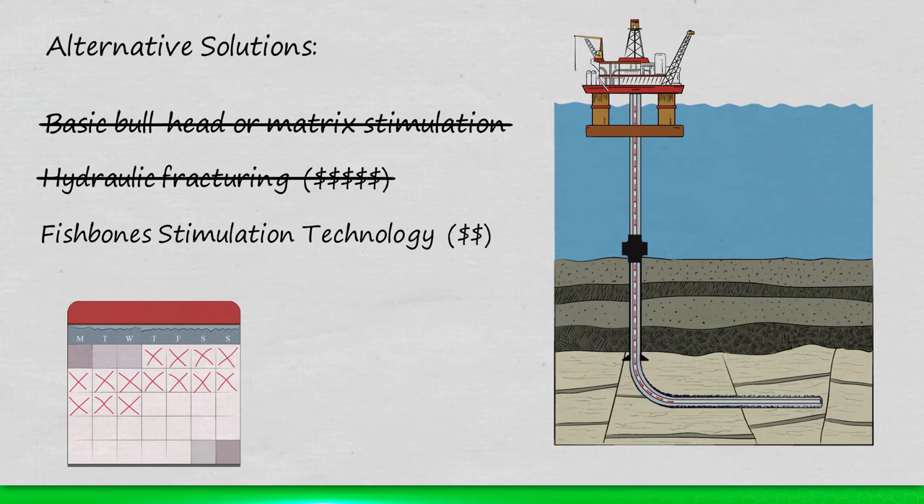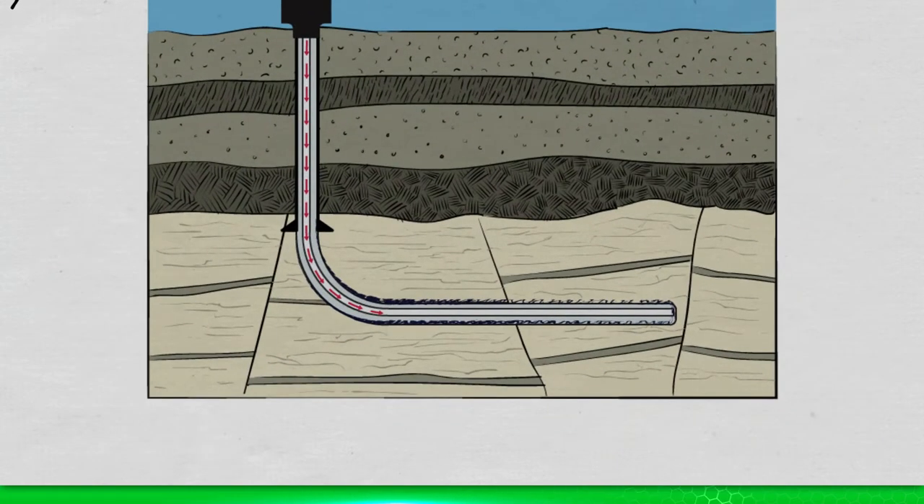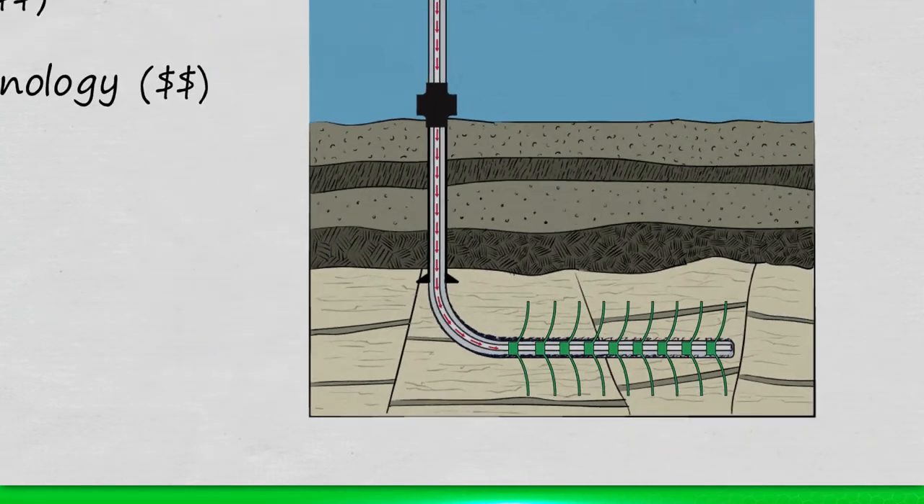Unlike these solutions, Fishbones technology can provide a stimulation that is targeted, deep reaching and cost effective.